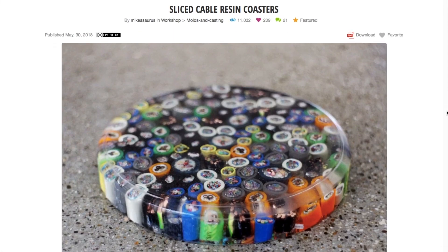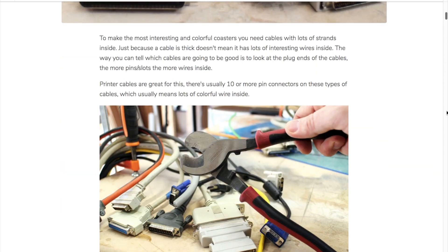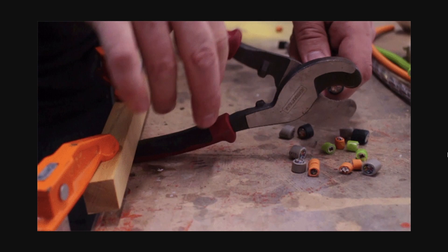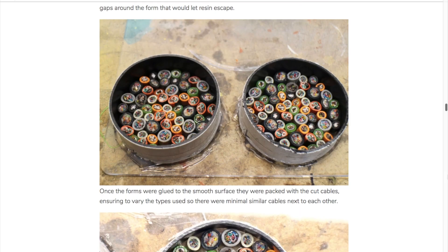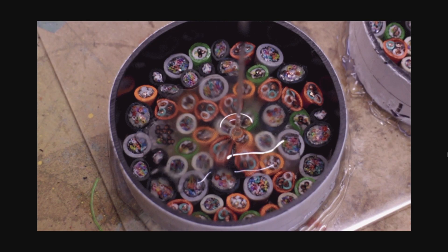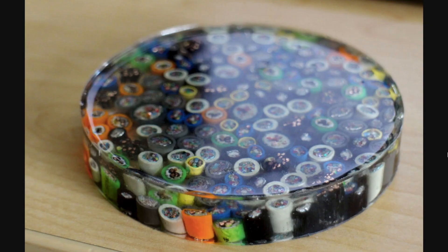On Instructables, Microsaur shows you how to make coasters from tiny bits of data cables. Who knew that boring printer cables were this colorful inside? The trick is to pack all the sliced bits into a section of PVC pipe, hot glue it to a flat surface to seal the bottom, and then pour in clear resin. It looks great, and I think it would be cool to scale it up to table size or a rectangle you could hang as an art piece.